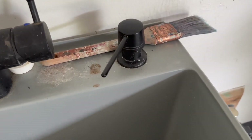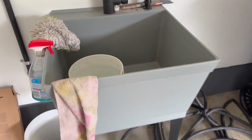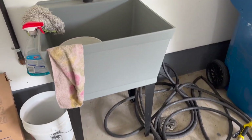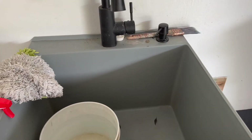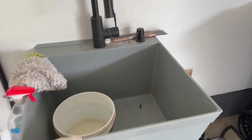It also comes with this soap dispenser, which is pretty unique. I think it has a really sleek design and it's held up really nicely for our family in our garage. The actual basin here holds 19 gallons of water.